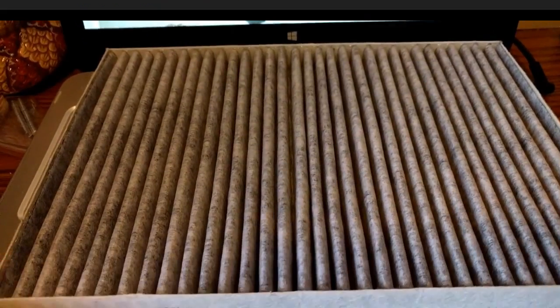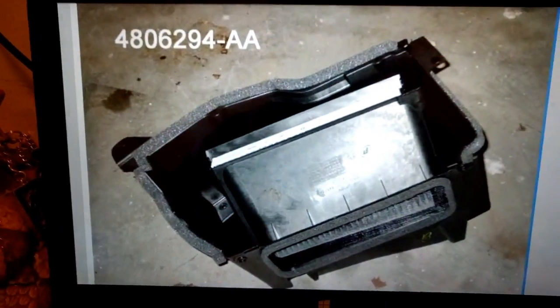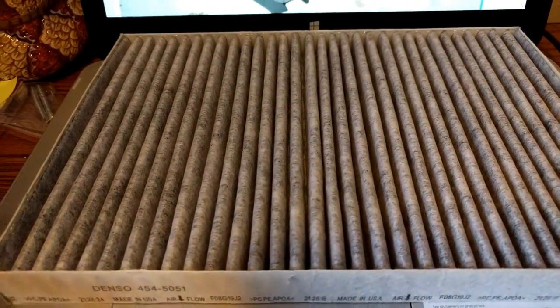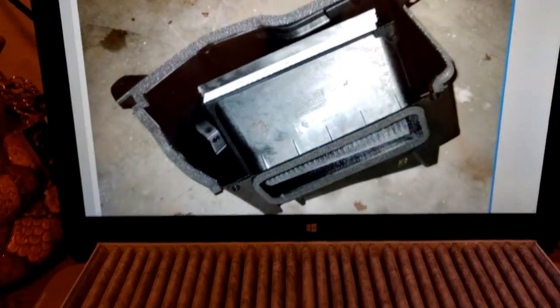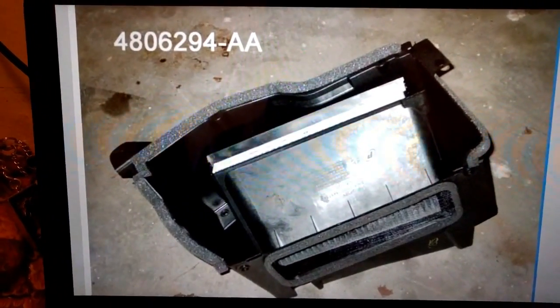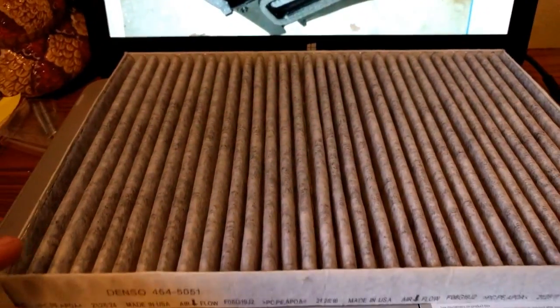I bought this cabin air filter thinking it would fit into the housing unit, but it did not — even though it said it was compatible with my vehicle. It would be compatible if it actually had this inlet piece right here, but it did not. If you pay $60 for this part and then install it — which takes about two hours to do — then this cabin air filter will be compatible.